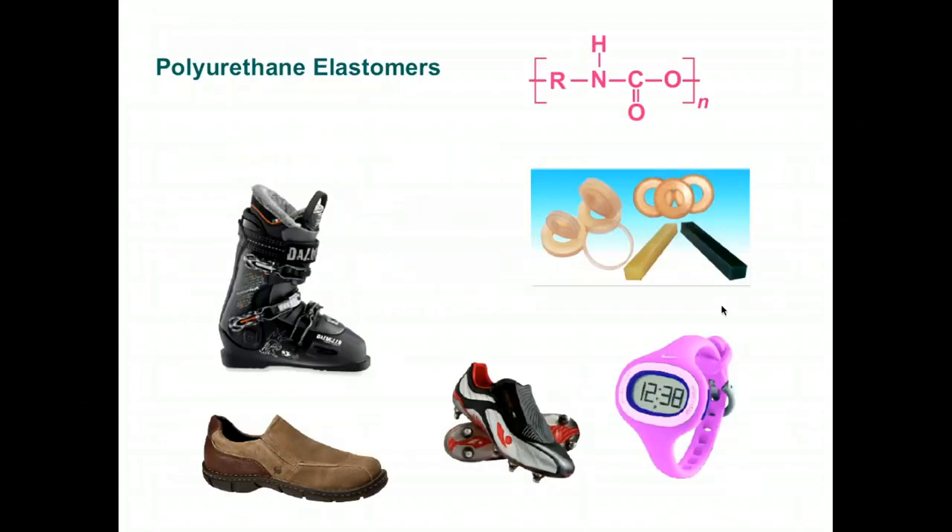Today let us focus on polyurethane. In particular, we will be talking about polyurethane elastomers. We are not going to have time to talk about polyurethane foams, polyurethane thermosets, or what I consider cousins of polyurethane, including polyurea and polyaspartic acid. That type of chemistry can be reserved for another day.